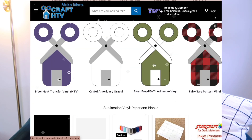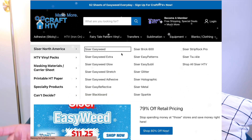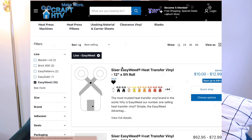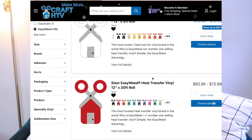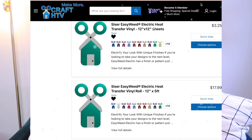My favorite vinyl place of all time — and none of this is sponsored, by the way, this is stuff that I use and want to share — is Craft HTV. They are always having sales, they send you coupons, their shipping is great and very quick. For me in New York State it's about two to three days, which is really great. Great prices, wide selection, never out of stuff. Definitely check out Craft HTV for your vinyl needs because I love them and I think you guys will too.